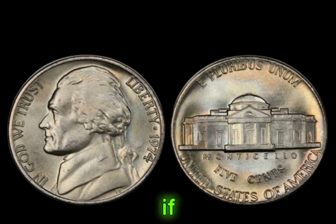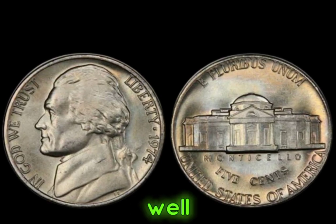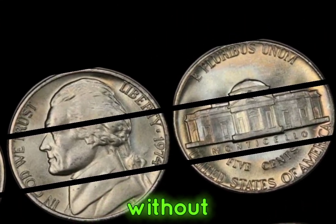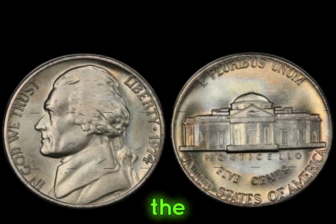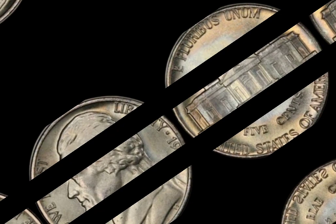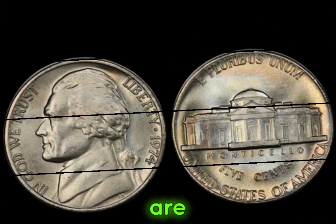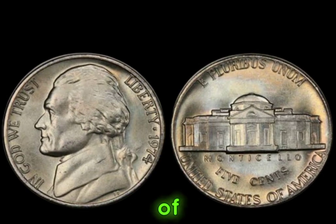But how can you tell if you've stumbled upon one of these valuable gems? Keep your eyes peeled for a 1974 Jefferson nickel without the S mint mark and in pristine condition. Even the slightest imperfection can significantly decrease its value. Remember, thorough examination and proper authentication are crucial when determining the authenticity and value of any rare coin.